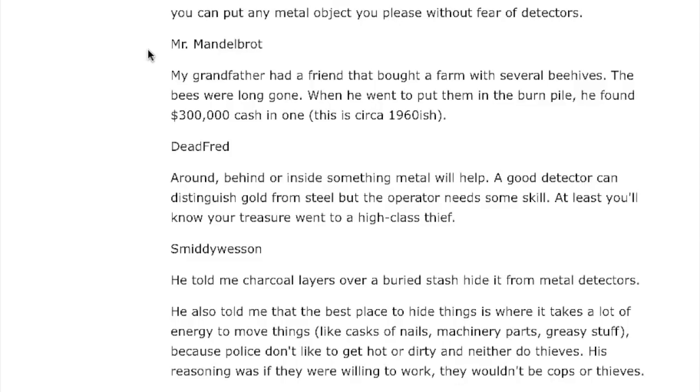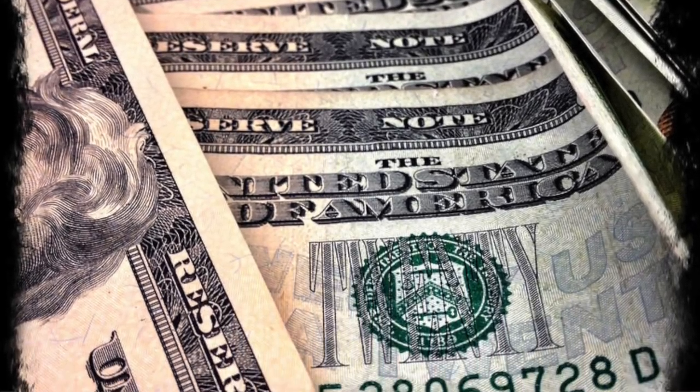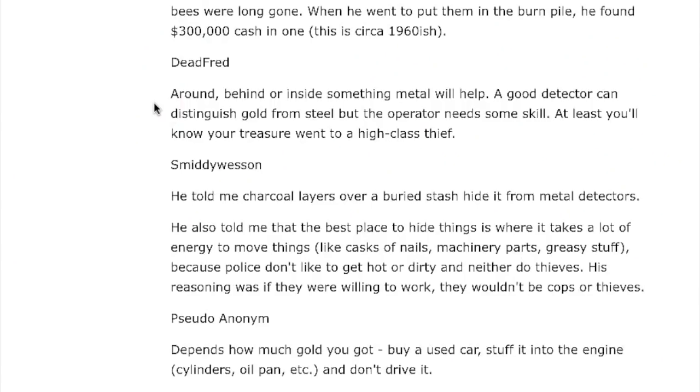Mister Manderbrot says: his grandfather had a friend who bought a farm with several beehives. When he went to put them in the burn pile, he found three hundred thousand dollars of cash in one — this was around the 1960s. Dead Fred said: hiding around or inside something metal will help, but a good detector can distinguish gold from steel if the operator has skill. At least you'll know your treasure went to a high-class thief.